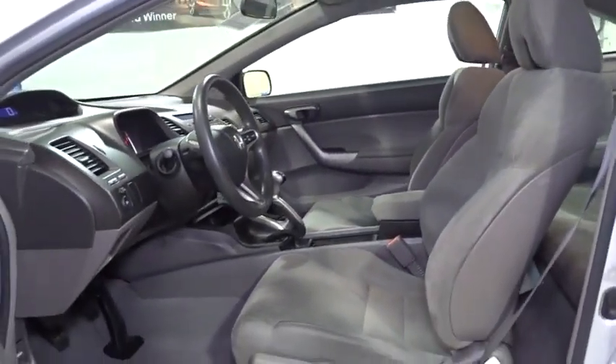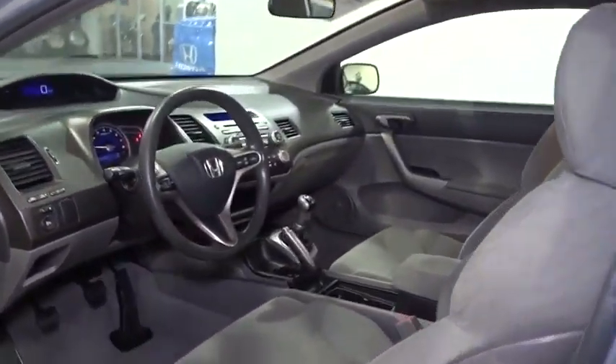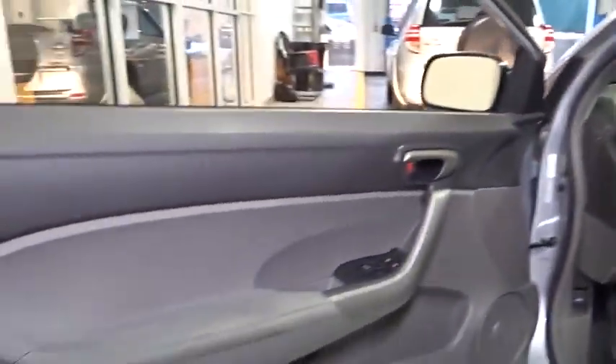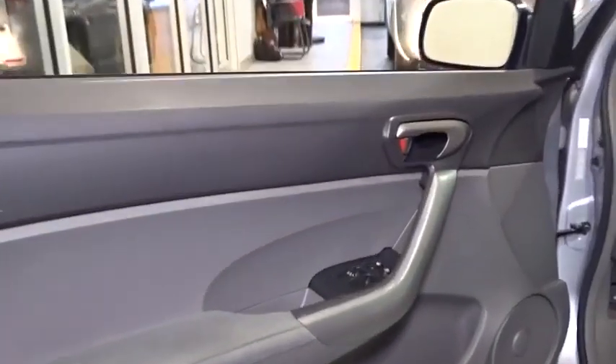Front reading lamp, cloth seat trim, driver vanity mirror, front bucket seats, passenger vanity mirror, speed control. This vehicle offers reliability and good looks at a great price. So come in and take a test drive today.